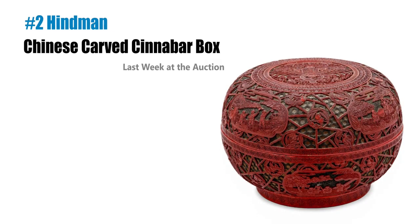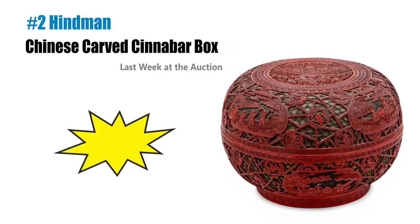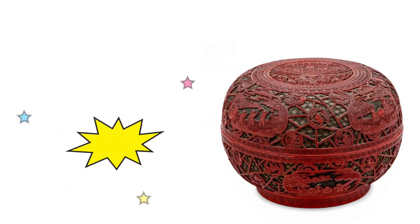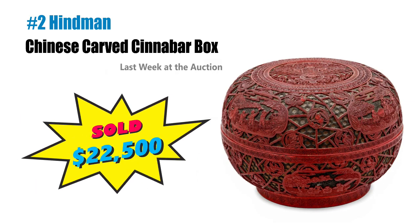Number two — a Chinese carved cinnabar box with a $300 to $500 estimate just brought $22,500 at Hindemann. From the late 19th or early 20th century and only 13 inches in diameter, this further illustrates what I've been saying about the Chinese antique market. If you see them cheap, just buy them and consign with a reputable auction house — it's a crazy market. Better than playing the lottery.